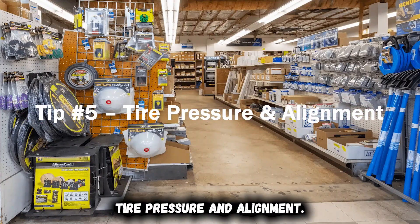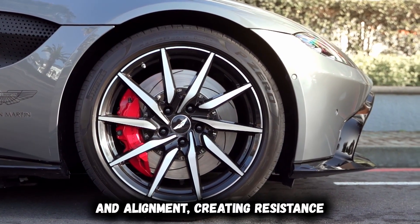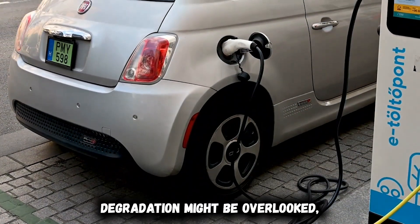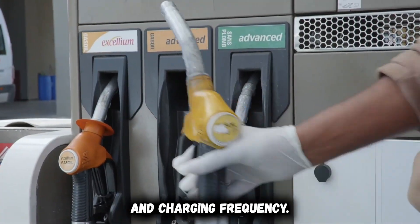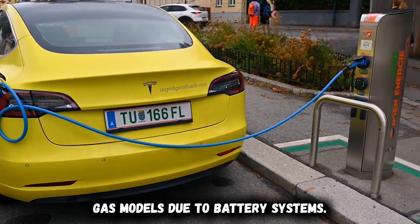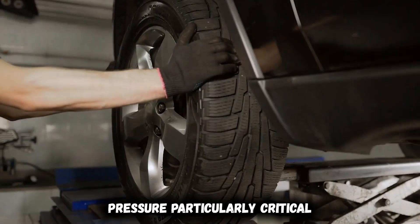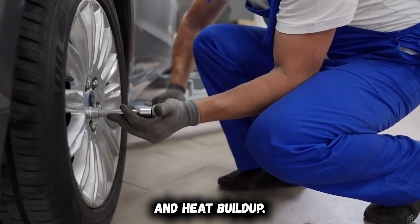Tip number five: tire pressure and alignment. Your EV's efficiency depends critically on tire condition, with improper pressure and alignment creating resistance that silently drains range by as much as 15%. The increased weight of electric vehicles — typically 20 to 30% heavier than comparable gas models due to battery systems — places additional stress on tires, accelerating wear patterns and amplifying the effects of improper maintenance. The weight difference makes tire pressure particularly critical for EVs, as underinflation creates significantly more rolling resistance and heat buildup.